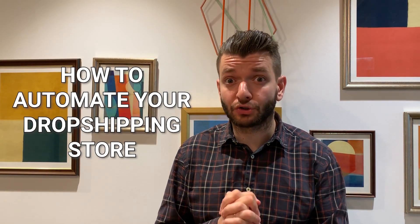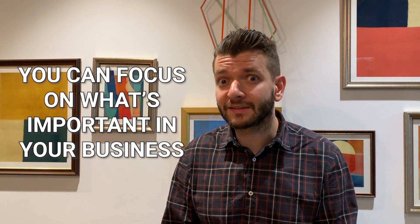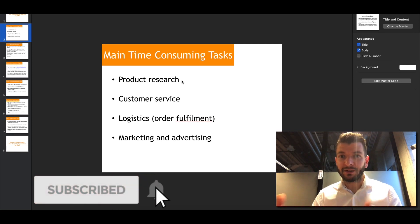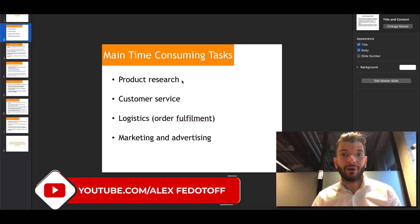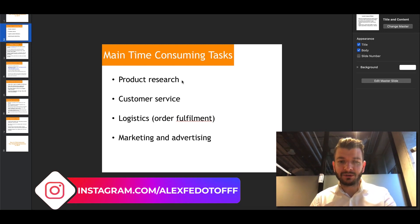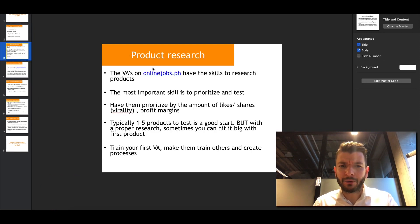In this video I want to show you how to automate your dropshipping store, because once you get some momentum with your sales you want to free up your time so you're not tied down with all of the mundane tasks. You can focus on what's important in your business — how to outsource things, where to find people, the templates, the tools that you need. Your dropship business resources include product research, customer service, logistics, order fulfillment, and marketing and advertising.